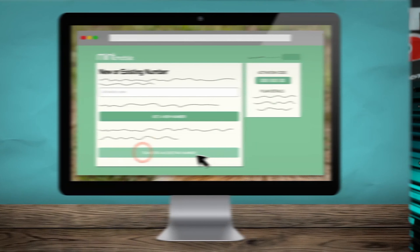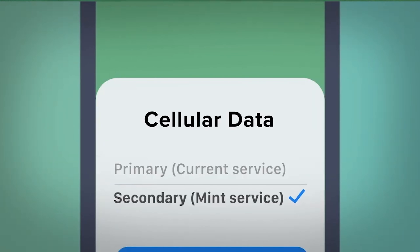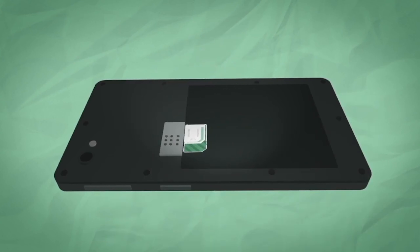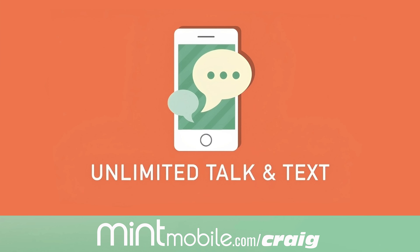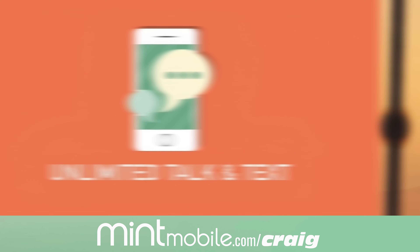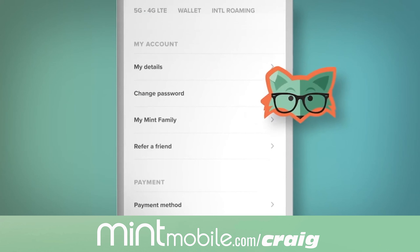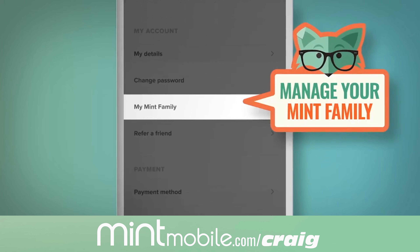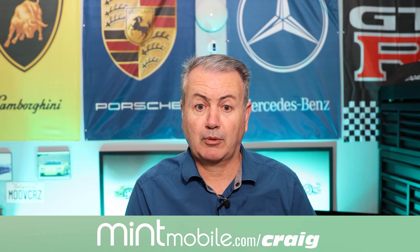Switching to Mint is super easy too. The whole process only takes 15 minutes, and if you get stuck, Mint has a great customer service team to help you through it. If your phone isn't eSIM compatible, Mint will ship you a new SIM card free of charge. Visit my link, mintmobile.com/Craig, or click the link in my description. All Mint Mobile plans include unlimited nationwide talk and text, plus lightning-fast 5G and a free mobile hotspot. Mint also offers a modern family plan with as little as just two lines. Get hooked up with Mint Mobile today.